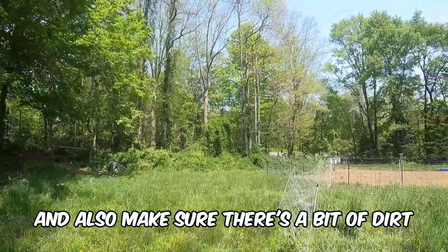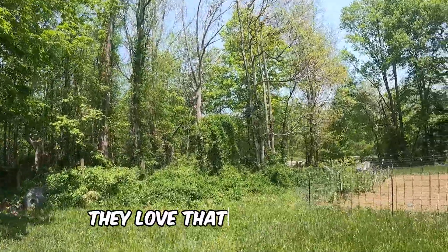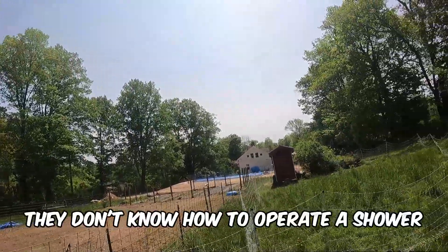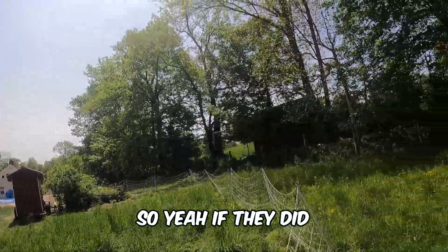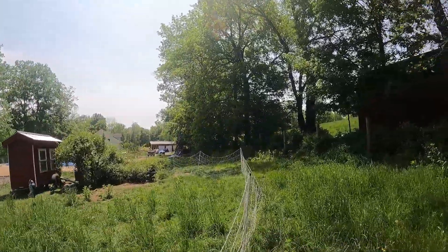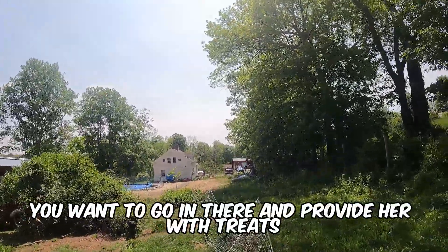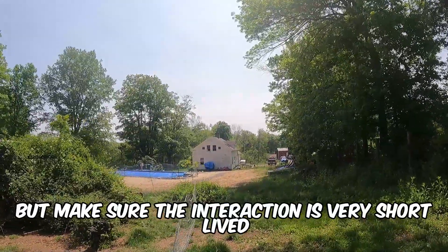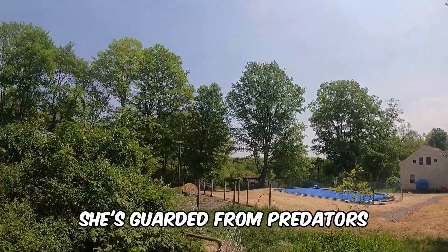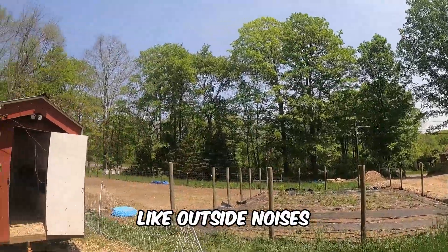Also make sure there's a bit of dirt for dust bathing, because chickens love that — it's their only way to keep clean since they're not really fans of water. You want to go in and provide her with treats, but keep the interaction very short. Keep her close enough to the house to be guarded from predators, but far enough away that she doesn't catch any outside noises.